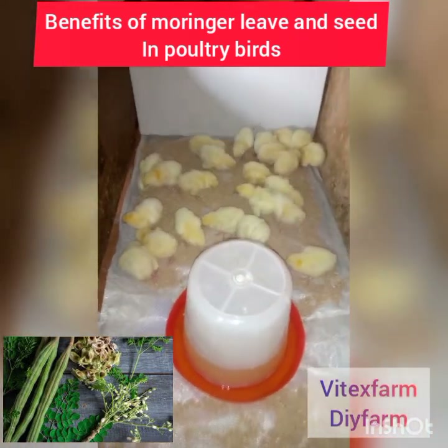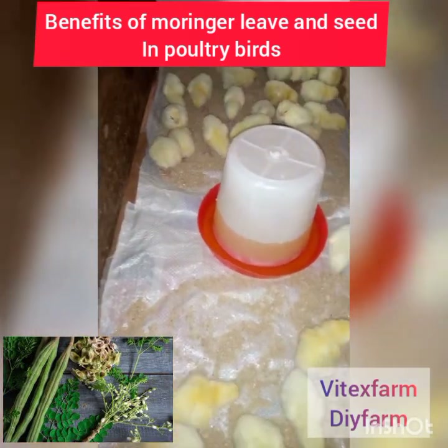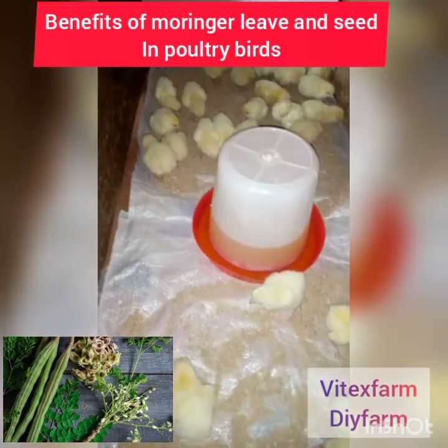Moringa leaf increases layers' egg production and also increases weight and promotes fast growth.